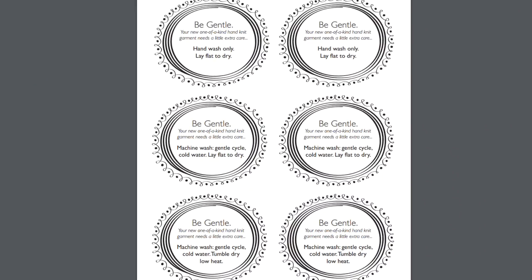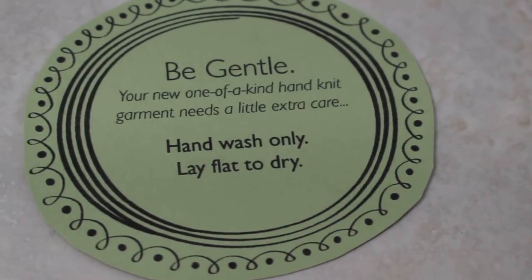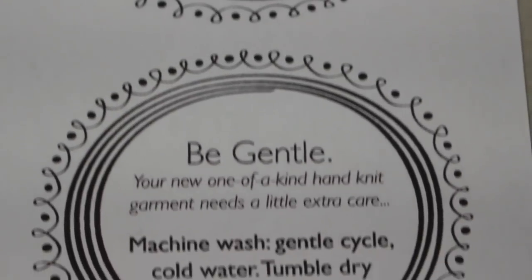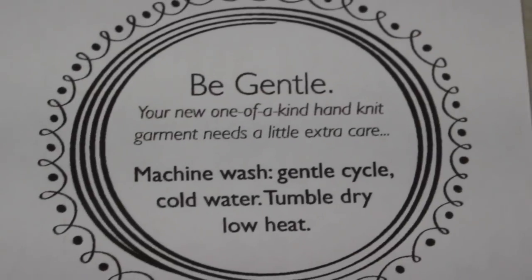I have another tag to show you — a fabric care tag from the Knit Picks website. In this download there are six care labels, two each of three different laundering instructions. They all say, be gentle — your new one-of-a-kind knit garment needs a little extra care. The first is for most animal fibers: hand wash only, lay flat to dry. The second is good for superwash wool: machine wash, gentle cycle, cold water, lay flat to dry. The third works for most cotton and acrylic yarns: machine wash, gentle cycle, cold water, tumble dry, low heat. I printed these care labels on colored cardstock and cut them out by hand.